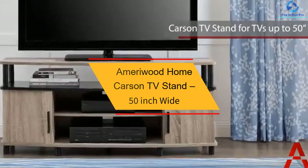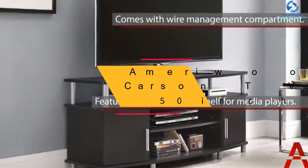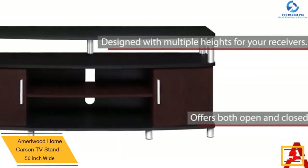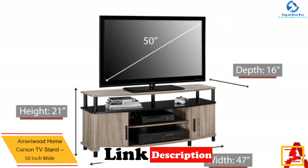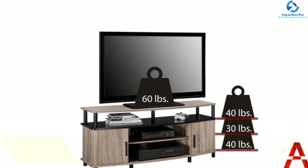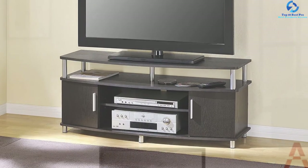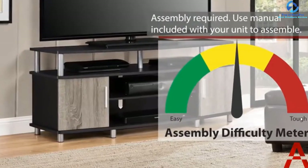At number 3, we have the Ameriwood Home Carson TV Stand, 50-inch wide. The stylish and affordable Ameriwood Home TV Stand is perfect for contemporary living rooms. It is built with three open shelves and has two additional shelves behind both closed doors, allowing enough space for cable boxes, gaming console, DVD, and Blu-ray players and more.